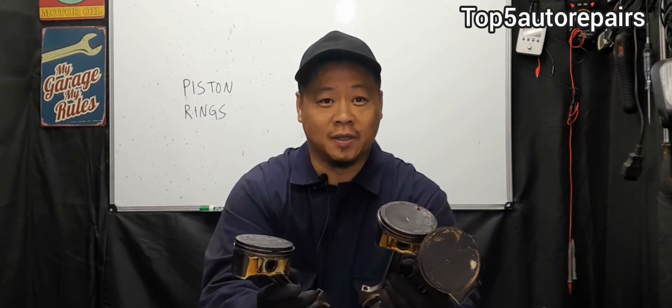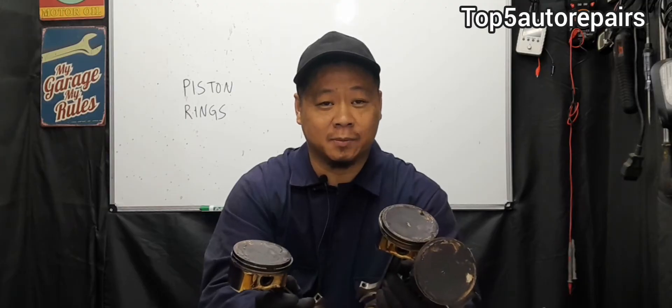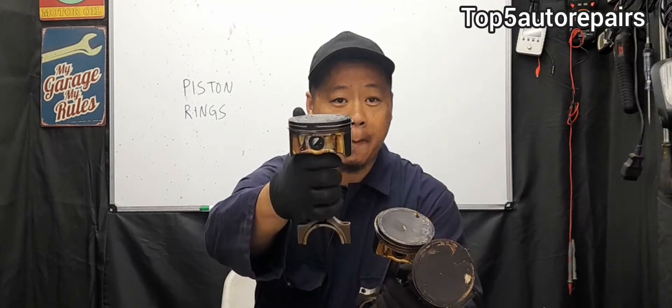Welcome back to Top 5 Auto Repairs. In today's topic, I'm going to tell you guys all the classic symptoms of bad piston rings.